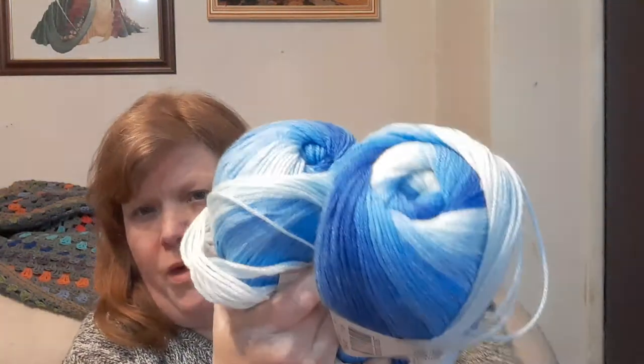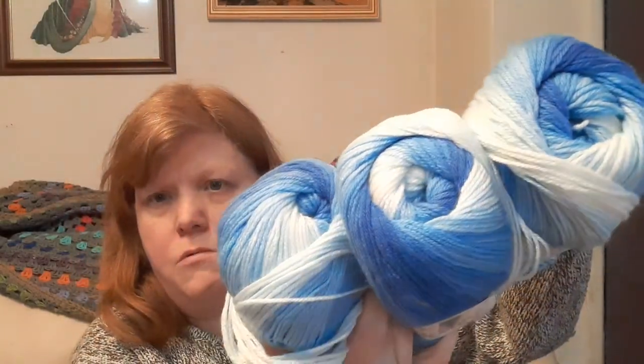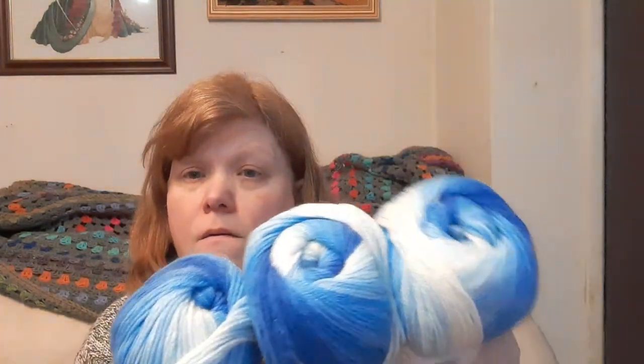There's one, two, three - they're lovely, aren't they? I love those. I might be ordering some different colours next week.